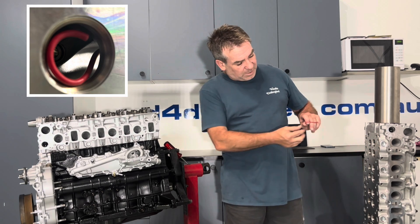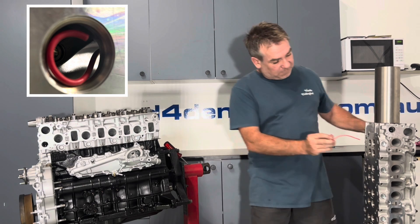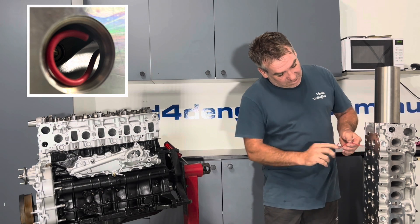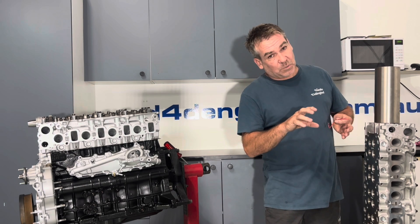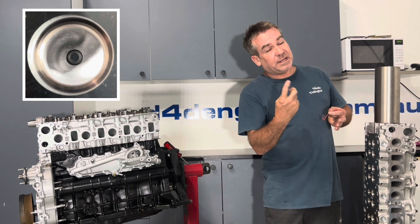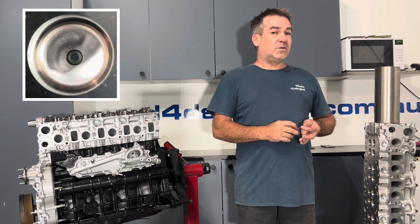I've bent this piece of wire up just to show you the design of the port. So that is the airflow - that airflow travels into the cylinder. The shape of the port is designed to spin the air. If you stop spinning the air and just dump it in, there's a lot of efficiency lost just there.